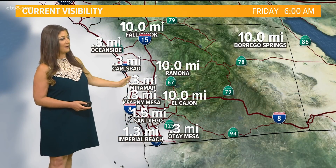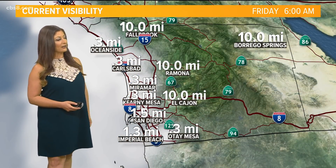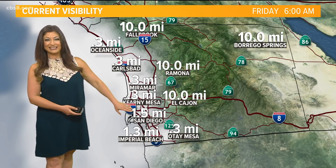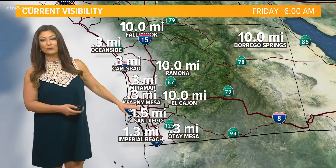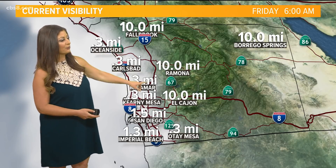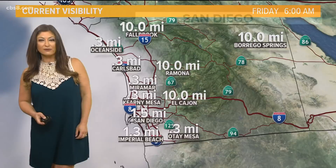Visibility is very low right now in Kearney Mesa, right along La Jolla and downtown San Diego where the weather station is at the airport — it's at 1.5 miles. But if it drops at all, they will likely have to delay those flights. So it could change any moment. Up through North County, it's a third of a mile in Oceanside and Carlsbad. That's the view from Mount Soledad — that's the nature of the fog right now.